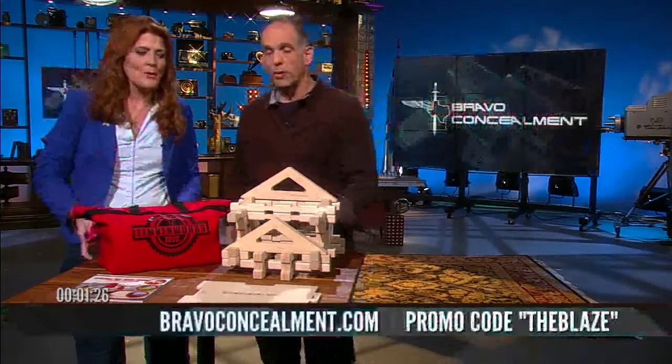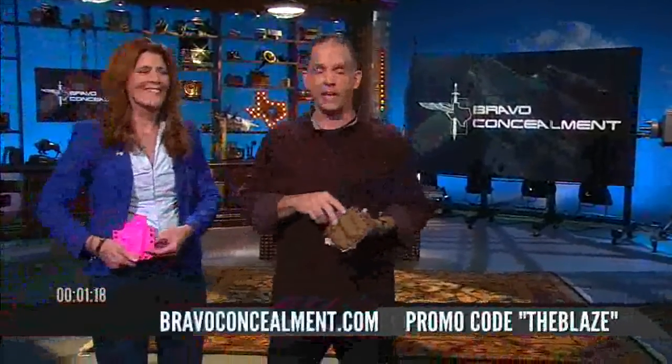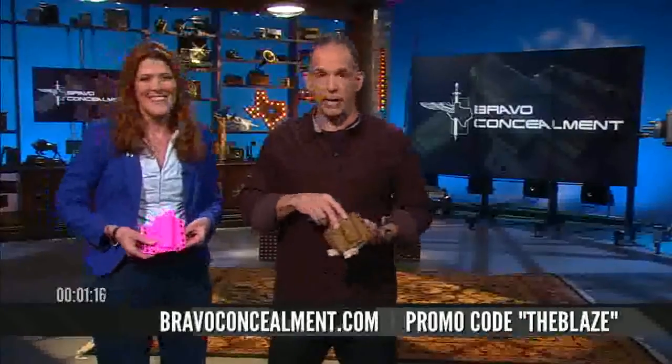Now, we'll move on to something that's not a toy. Bravo Concealment Holsters — it's family fun. They wanted to say thank you. I got an email from Renee down at Bravo.